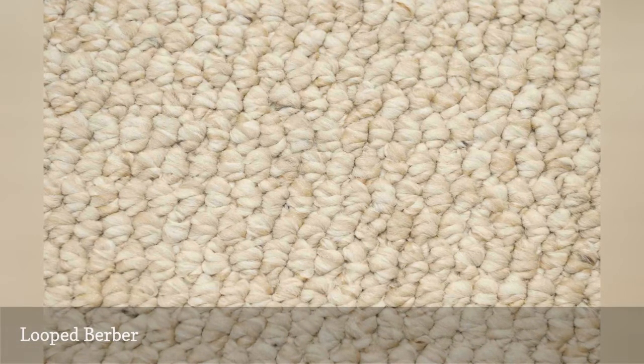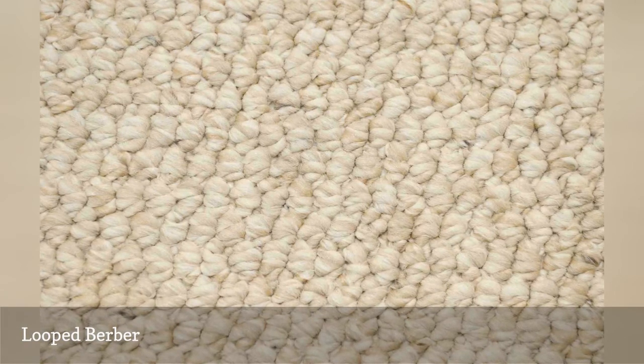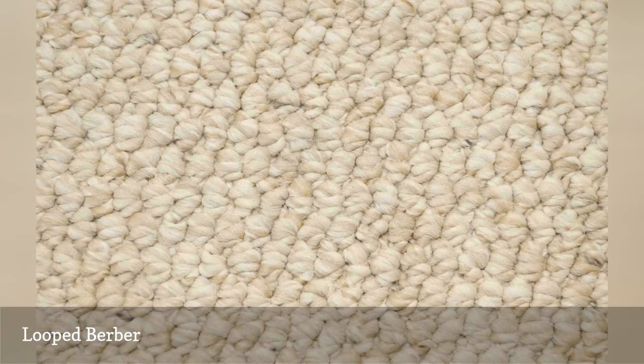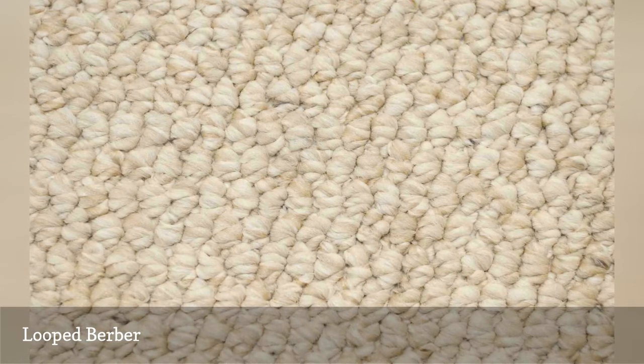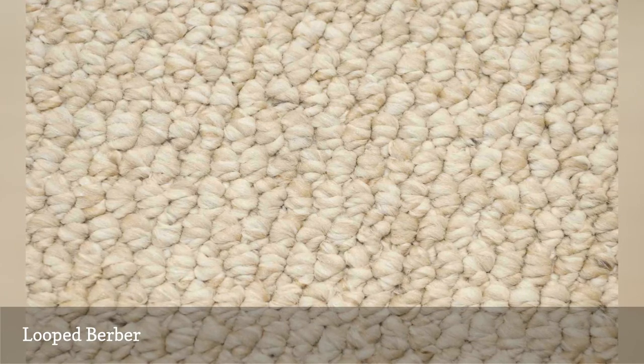Tighter loops will provide greater masking of shading marks, as there is minimal movement of the fibers allowed by the small loops. Additionally, berbers are commonly made from fibers that have a wool-like appearance, such as olefin, so they have a bulky, low-luster look. Lower luster fibers do not reflect light as much as high luster fibers, so they will help reduce shading variances.